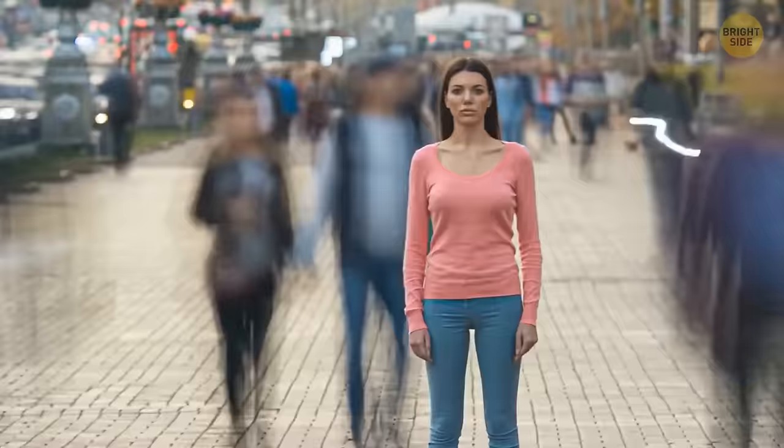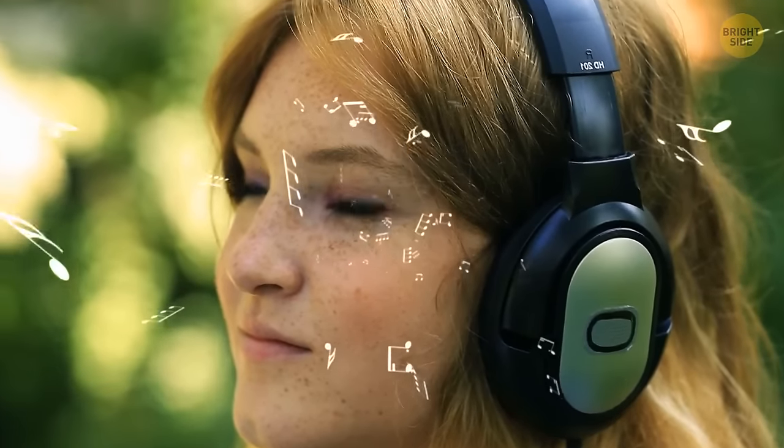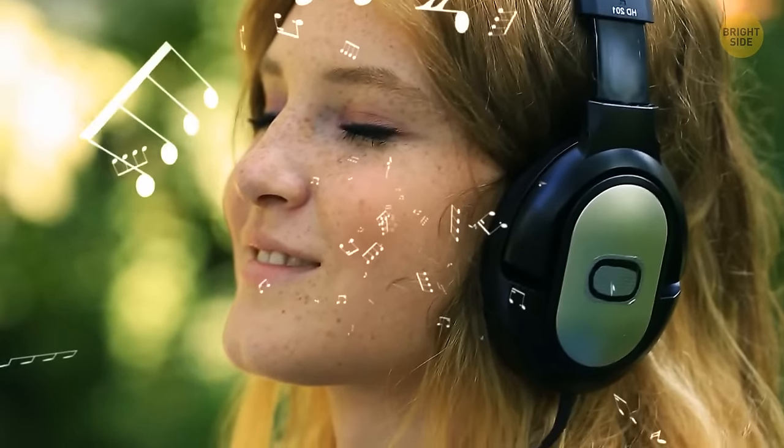Being pitch perfect is astonishingly rare — less than 1 in 10,000 people have it. It allows people to accurately identify musical notes of all kinds. One of the many advantages of this talent is that it allows people to listen to a song and immediately know what key it's in. Hey, without music, life would be flat.